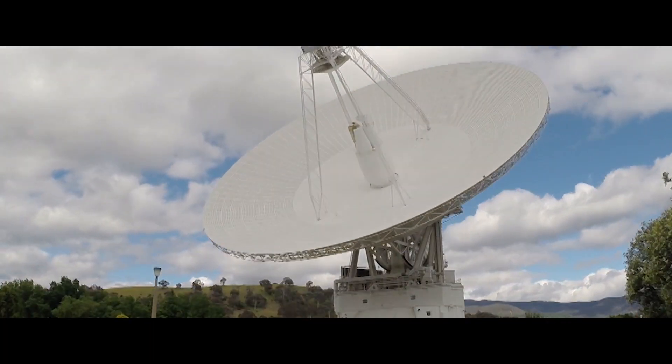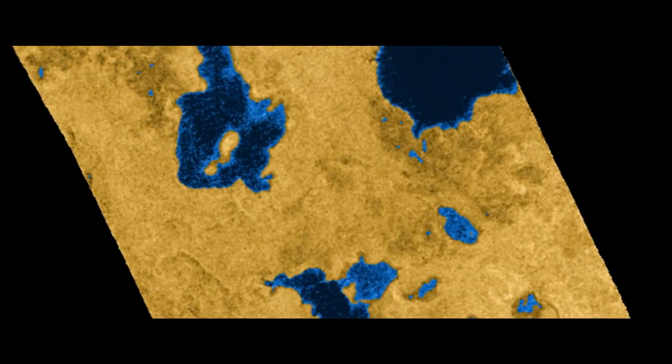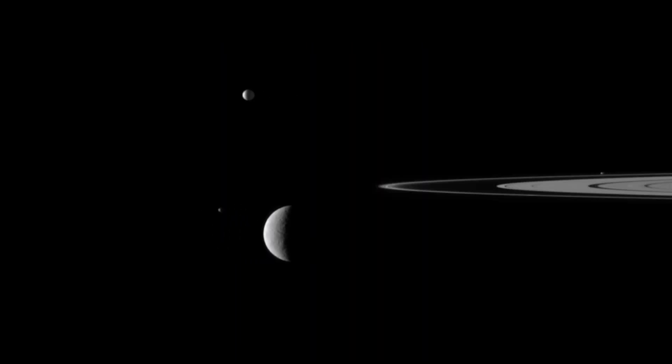After everybody started getting their science, the beauty of what I saw in Cassini was they started collaborating with each other and saying, 'I have a picture of this part of Titan, what does your picture look like?' Looking back at what we were planning to do in those first four years, we've gone so far beyond that. We basically explored the whole solar system contained within the Saturnian system.